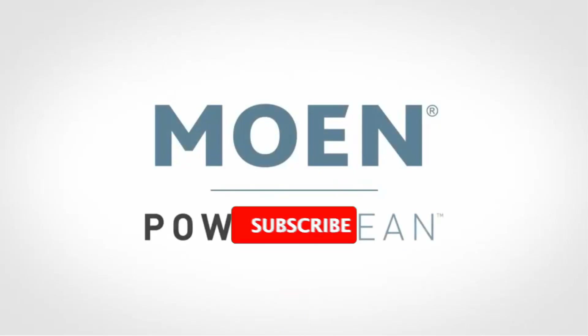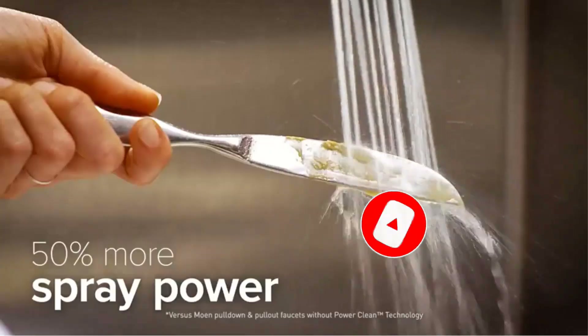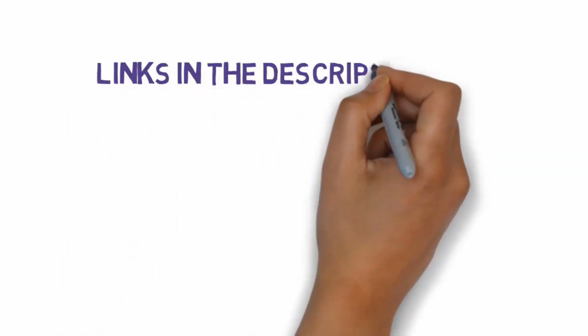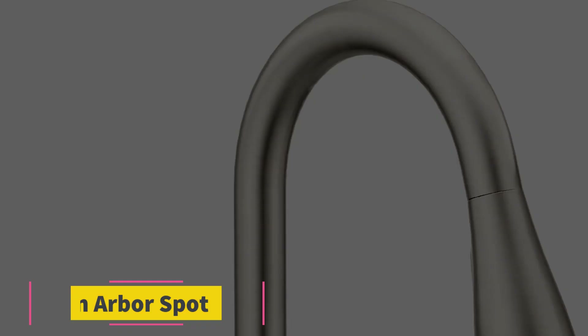Are you looking for the best touchless kitchen faucet? In this video, we will look at some of the best touchless kitchen faucets on the market. Before we get started, we have included links in the description, so make sure you check those out to see which one is in your budget range.